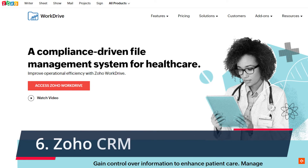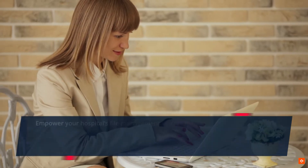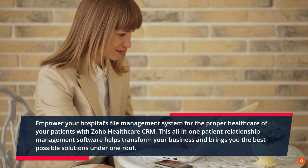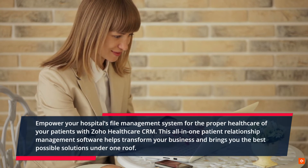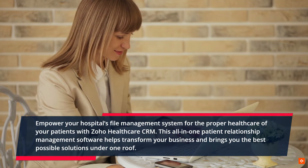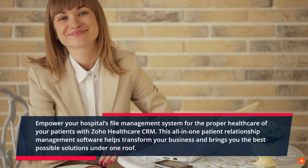6. Soho CRM. Empower your hospital's file management system for the proper healthcare of your patients with Soho Healthcare CRM. This all-in-one patient relationship management software helps transform your business and brings you the best possible solutions under one roof.